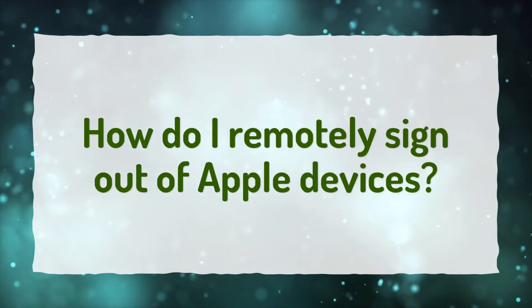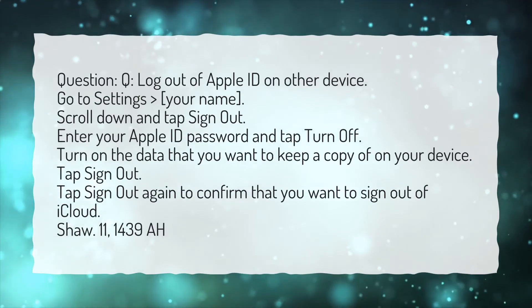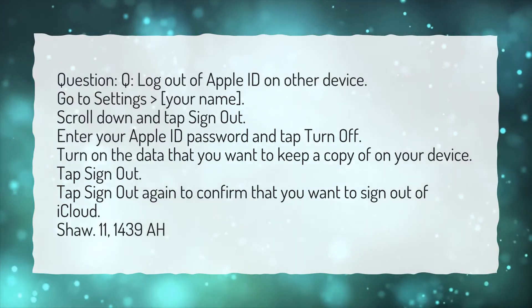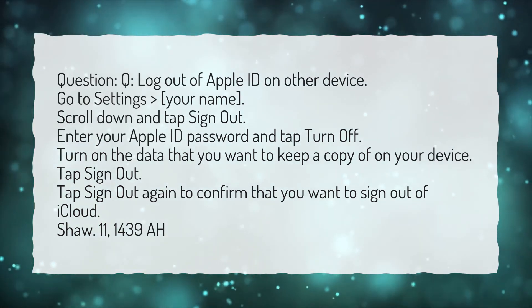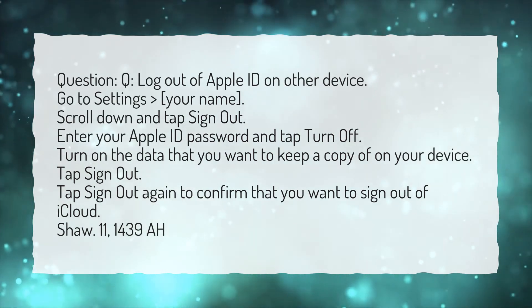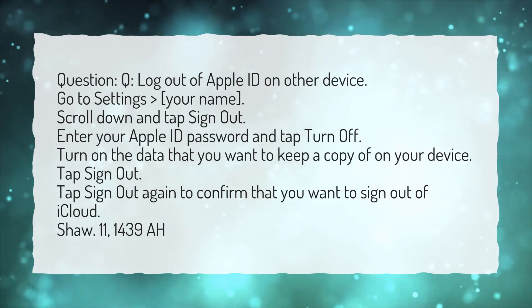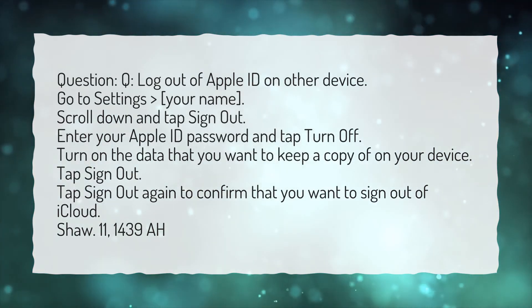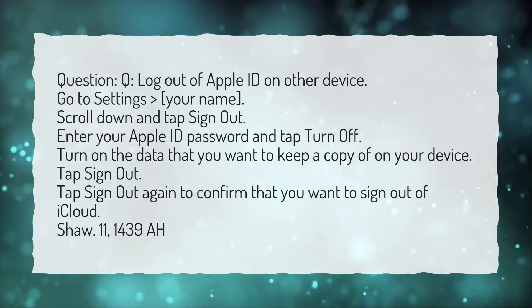How do I remotely sign out of Apple devices? To log out of Apple ID on another device: go to Settings, then your name. Scroll down and tap Sign Out. Enter your Apple ID password and tap Turn Off. Turn on the data that you want to keep a copy of on your device. Tap Sign Out, then tap Sign Out again to confirm that you want to sign out of iCloud.